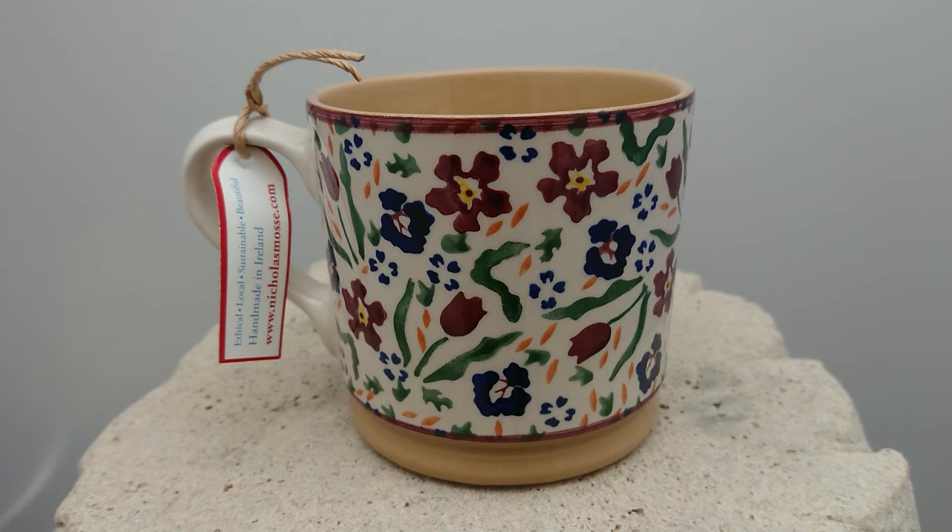This is a Nicholas Mosse large mug, and the design on this is Wildflower Meadow, as it's known. Nicholas has actually been working as a potter for over 55 years now, and he's now based in a pottery studio in Bennettsbridge in County Kilkenny in Ireland.